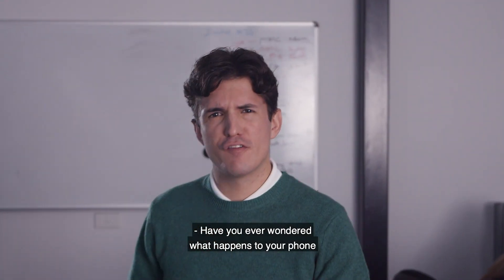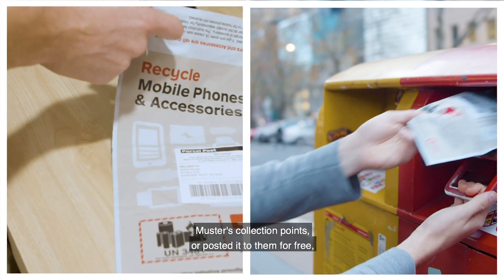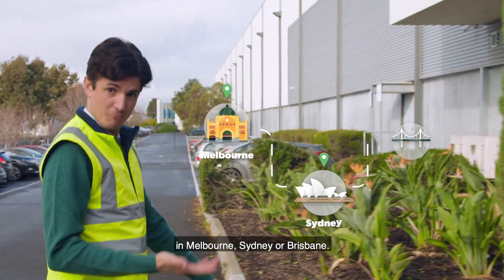Have you ever wondered what happens to your phone when it's recycled? Once you've dropped it off at one of Mobile Master's collection points, or posted it to them for free, it first travels to the closest recycling facility in Melbourne, Sydney or Brisbane.